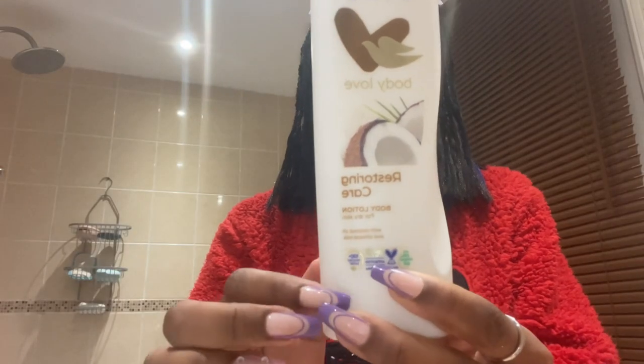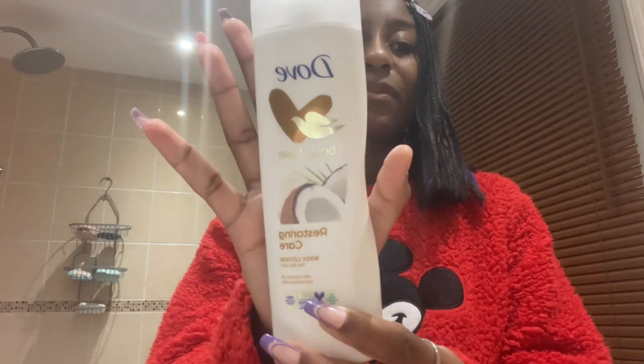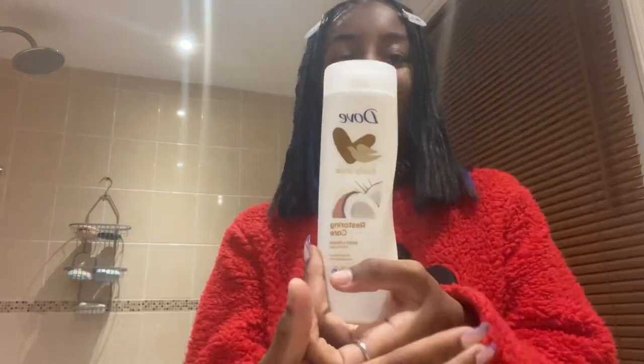This is my coconut oil and almond milk body lotion. This is what Nia gave me as part of the gift set and I love it — I just love this one so much. I always use it whenever I go out.